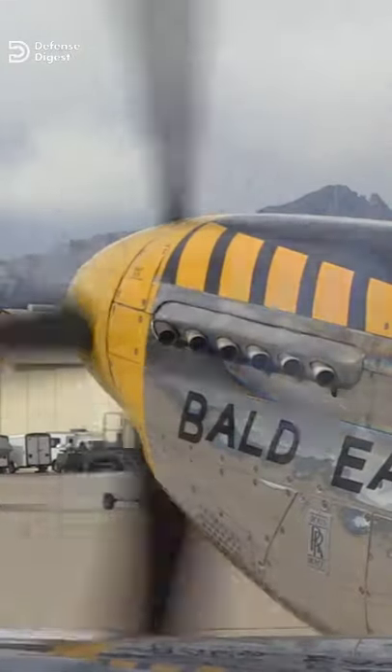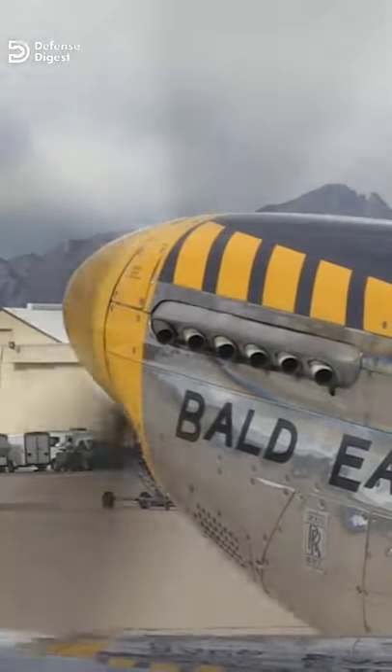The British experimented with the powerful Rolls-Royce Merlin engine, and they discovered that the Merlin's efficient mechanical supercharger gave the fighter outstanding high-altitude performance.